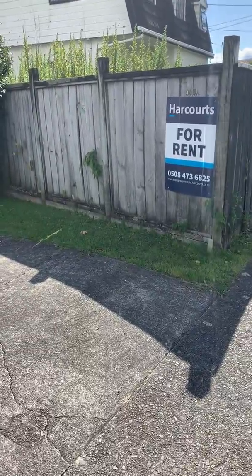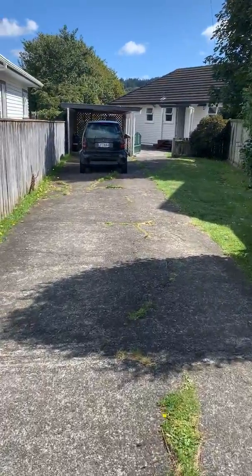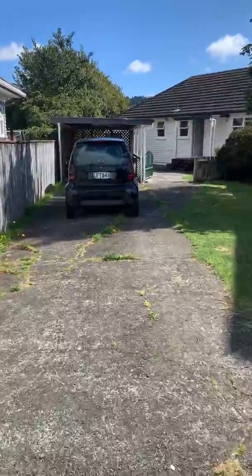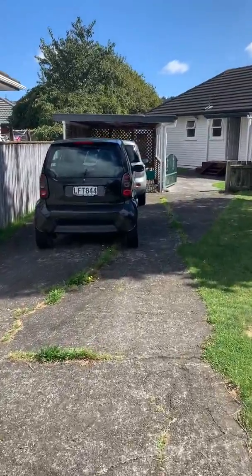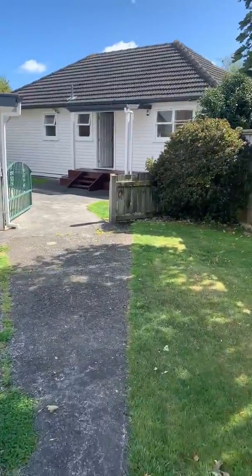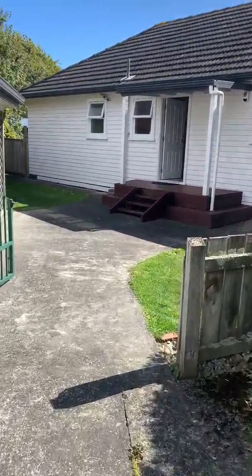Hello, welcome to 9458 High Street here based in Avalon. Just going to walk down a nice long driveway we have here, got a single carport as can be seen. Our property is fully fenced.